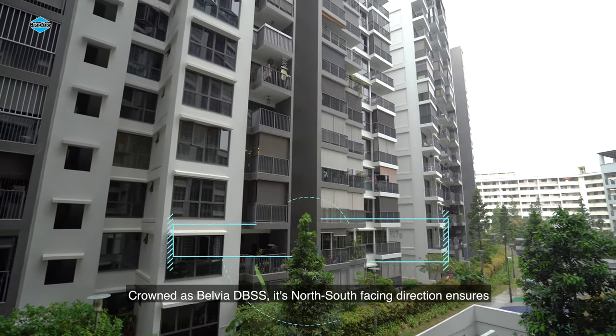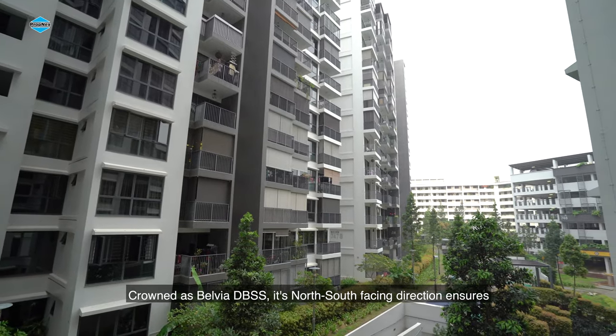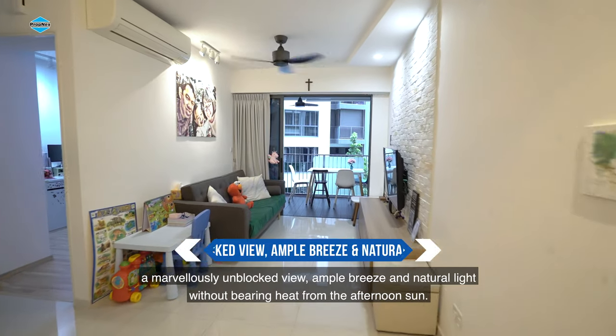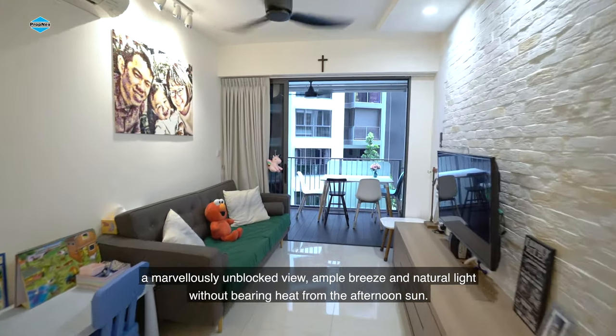Crown West Belver DBSS — its north-south-facing direction ensures a marvelously unblocked view, ample breeze and natural light without bearing heat from the afternoon sun.